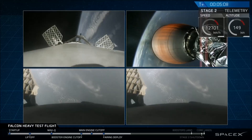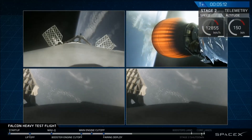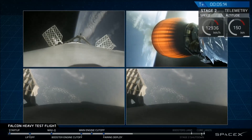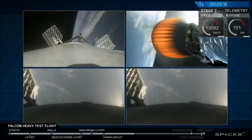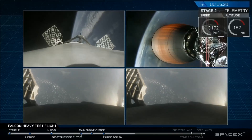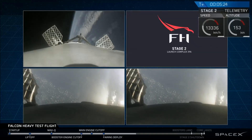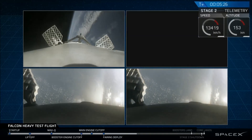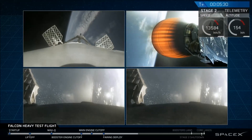Recapping all the great things you just saw: successful liftoff from the pad, successful stage separation, and before that, successful booster separation. You can see the center core and MVAC lit up. Then the beautiful shots of Starman chilling in the Tesla Roadster.